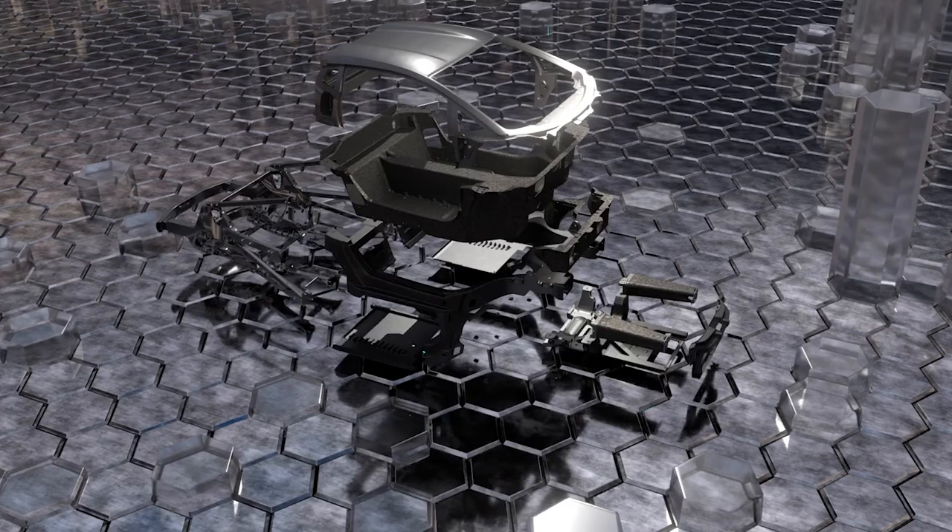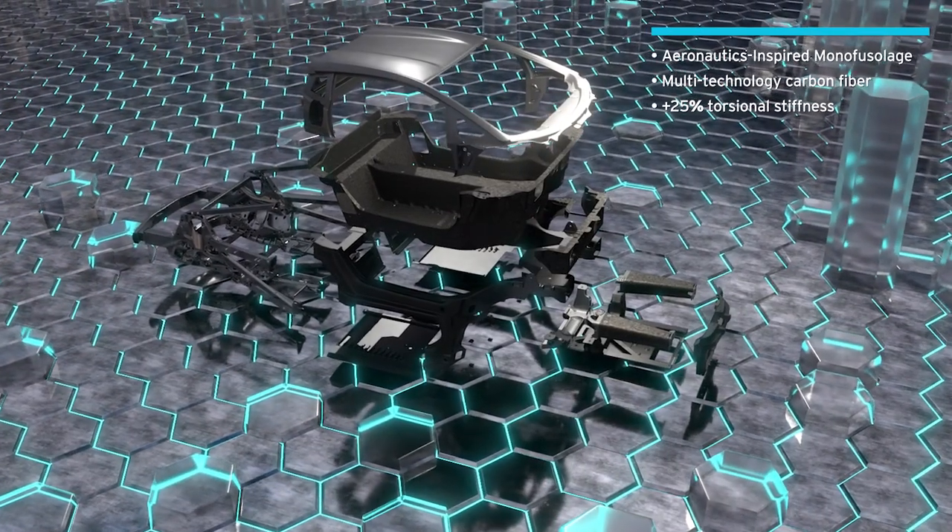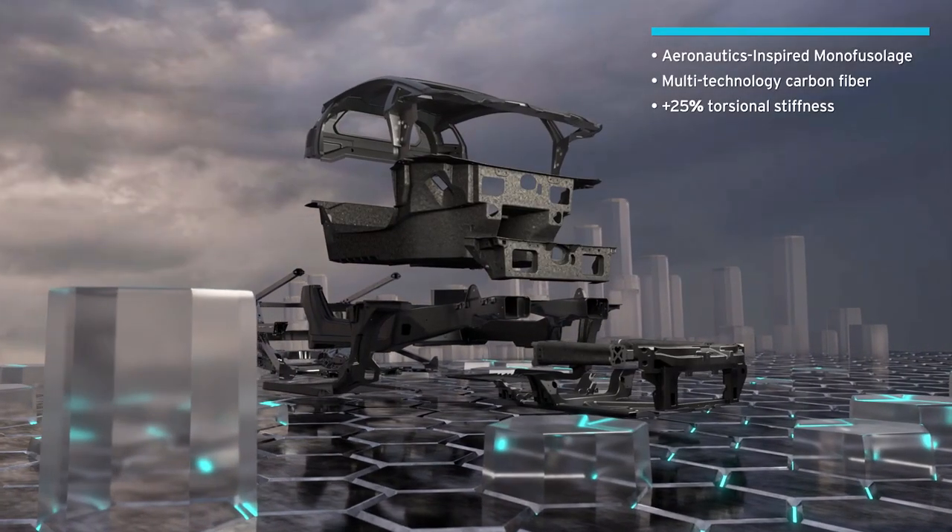Today I will present you another very exciting feature of the new 744: the monocoque. The monocoque consists of carbon fiber, but let's go into the detail now.